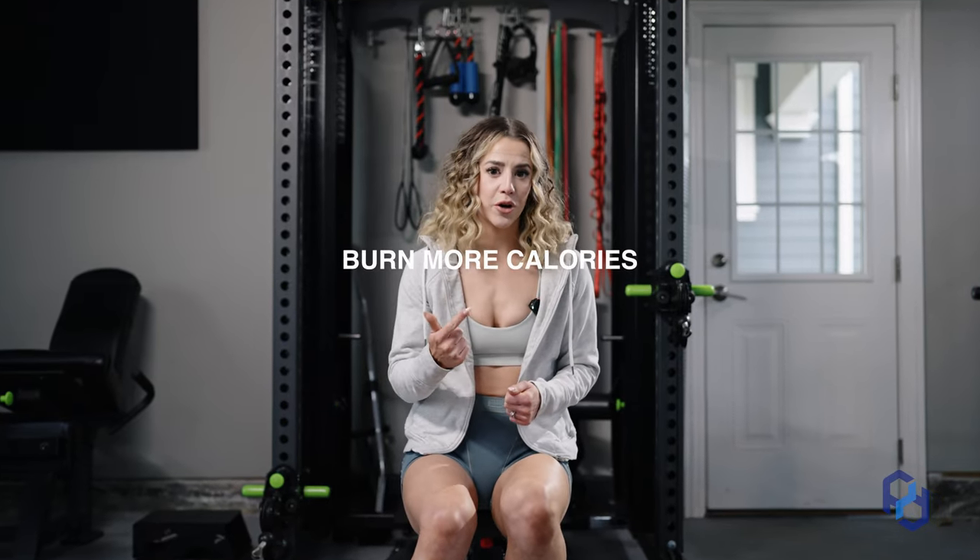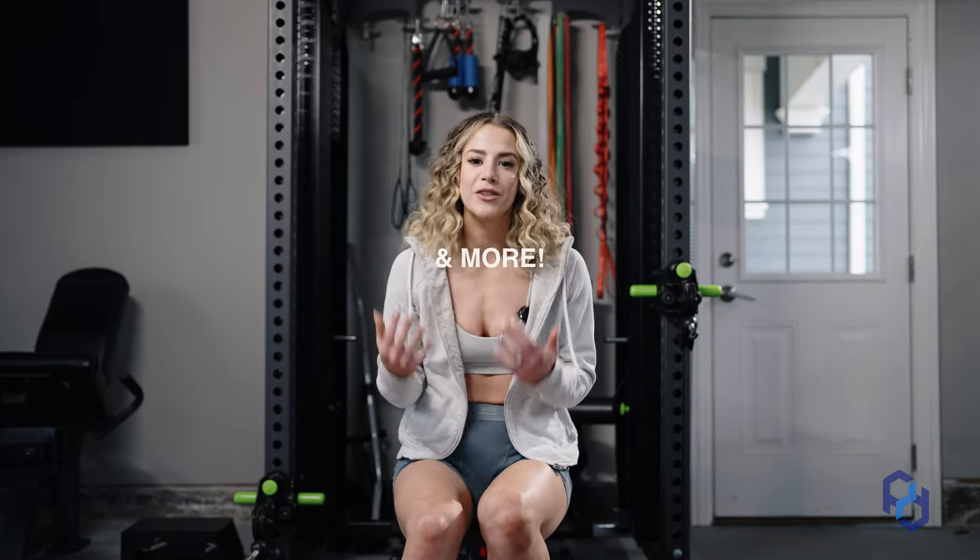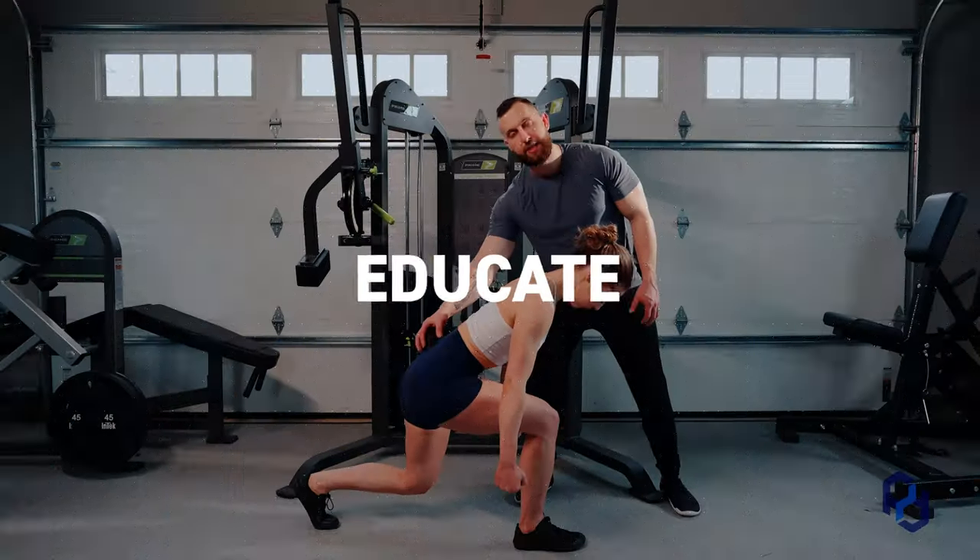In today's video I'm going to teach you how you can look more aesthetic, burn more calories, have better posture, prevent injuries, and more with this muscle group that you might be overlooking. We develop physiques, we train, we educate, and we empower.